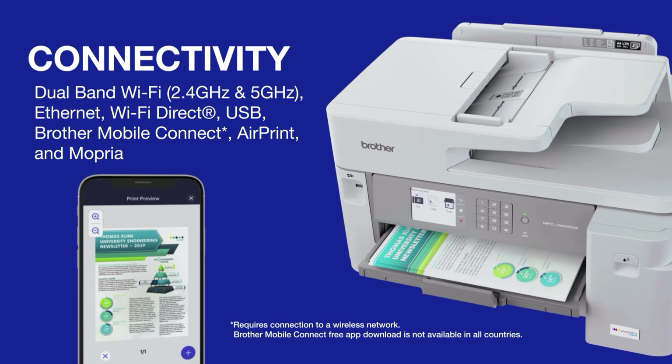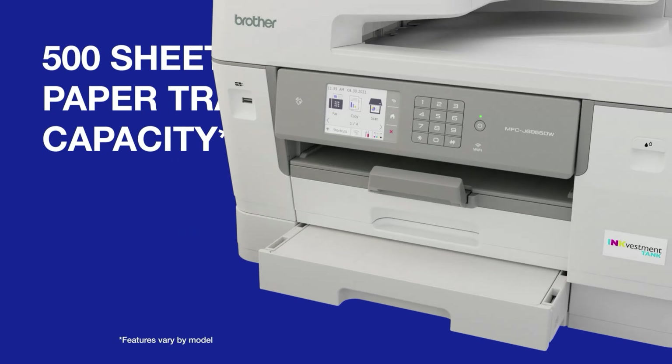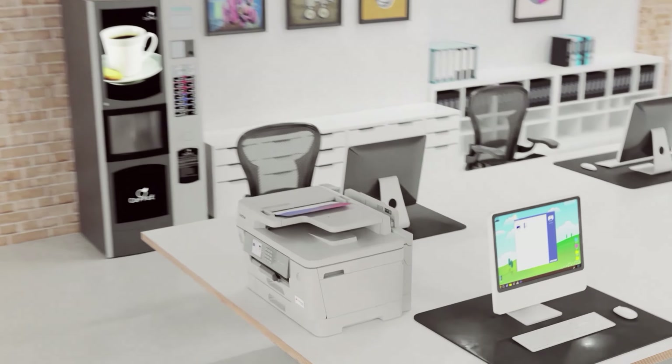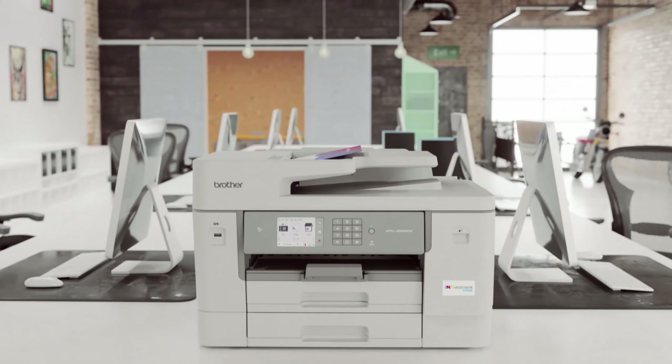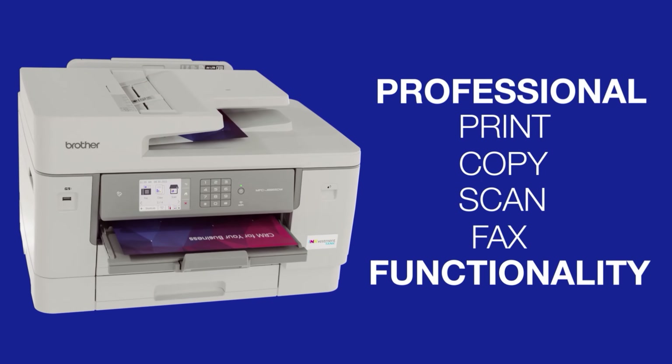A spacious touchscreen interface made quick work of the initial configuration, and I liked the detailed instruction manual, which included links and QR codes to setup videos online. The Brother was one of the fastest inkjet printers I tested, at least for documents.